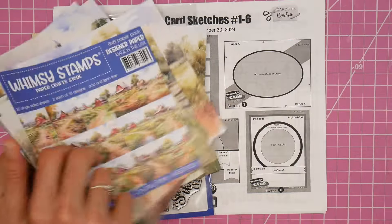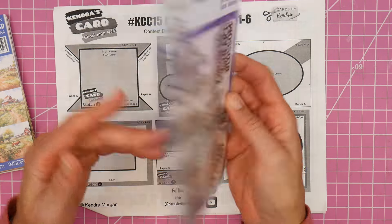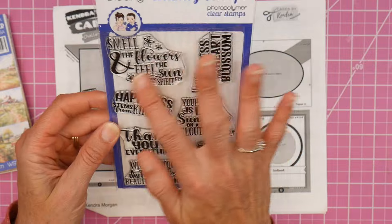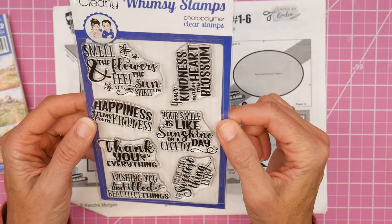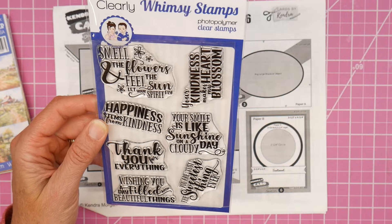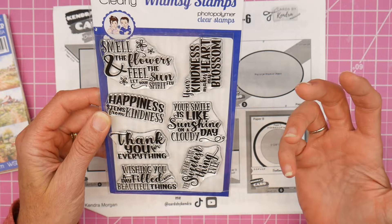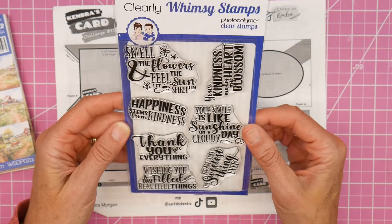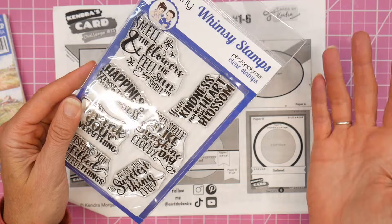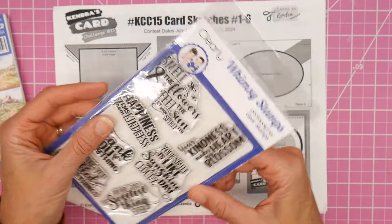I'm going to be using one of the scenes, and I also have the Buku Bokeh sentiment stamp set. I loved all of the sentiments on here - I feel like they're just great general sentiments. I donate a lot of my cards, so these feel perfect for that. Some of the sentiments include: smell the flowers, feel the sun, let your spirit fly, happiness stems from kindness, wishing you a day filled with beautiful things, you're just the sweetest thing ever, your smile is like sunshine on a cloudy day.